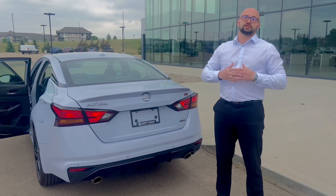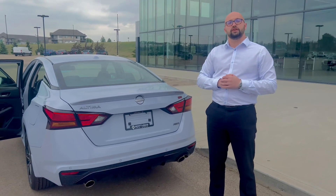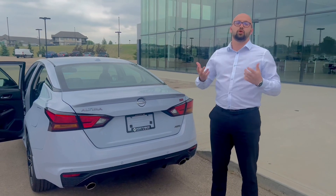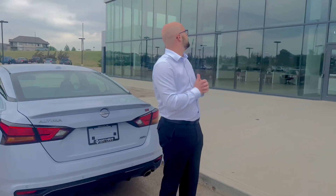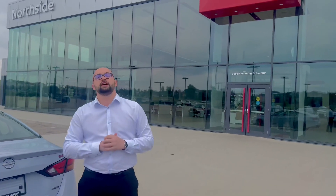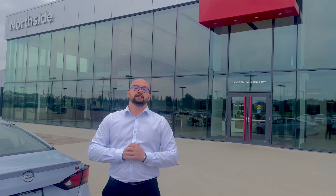If you're interested in this vehicle, just call 780-456-1449 and ask for Alfa, or come here and test drive this wonderful vehicle at our dealership located at 13855 Manning Drive. See you!